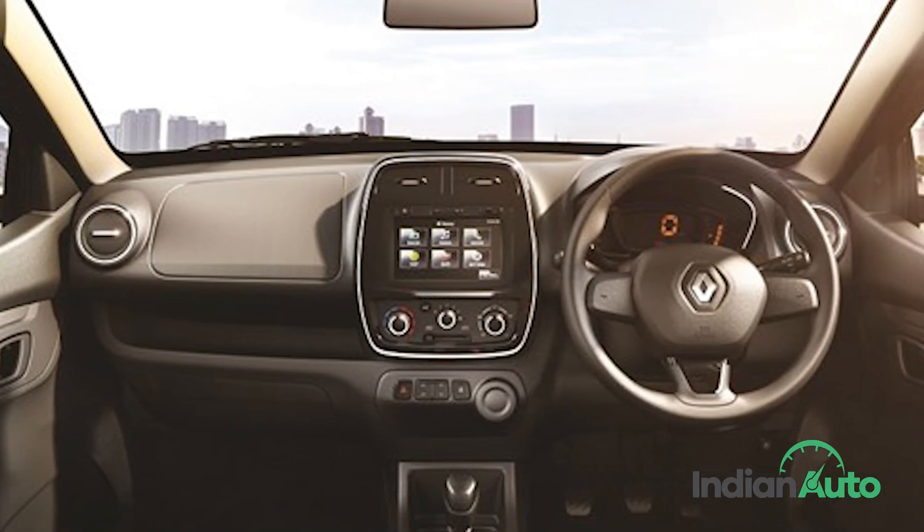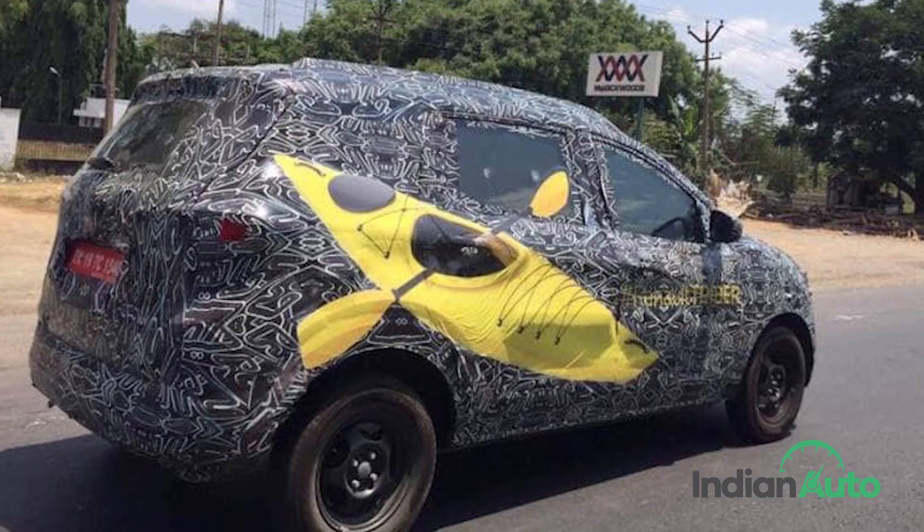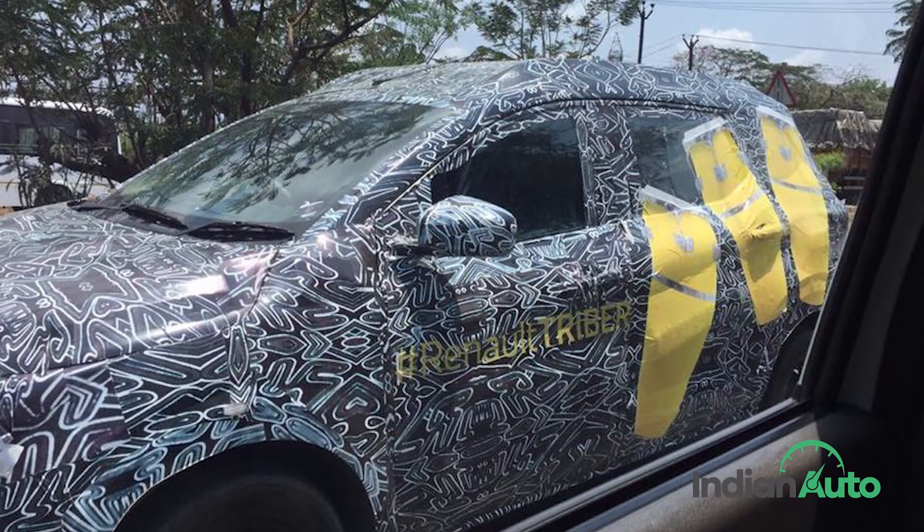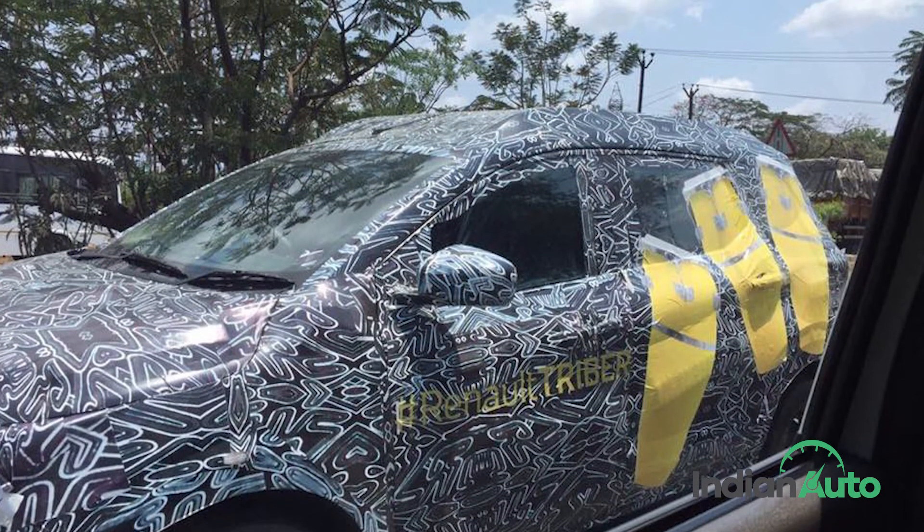In an interview with ET Auto, Venkatram Mamelapelle, CEO and Managing Director of Renault India, mentioned that the company's next launch is planned for July 2019 and is very likely to be the new Triber.